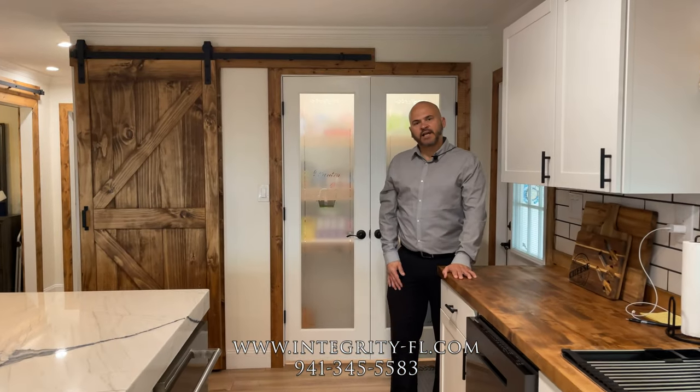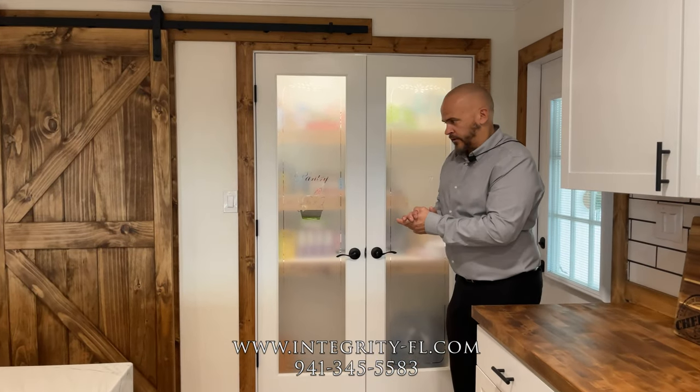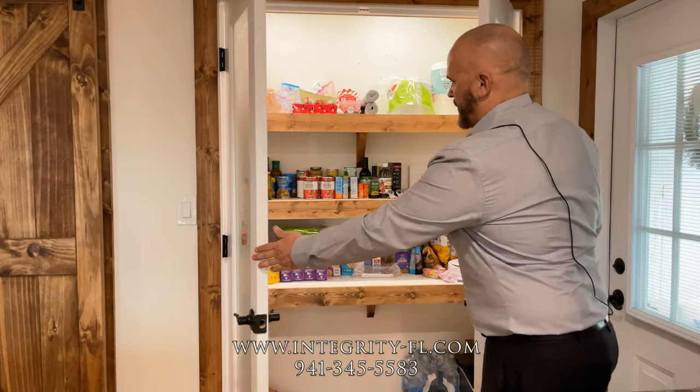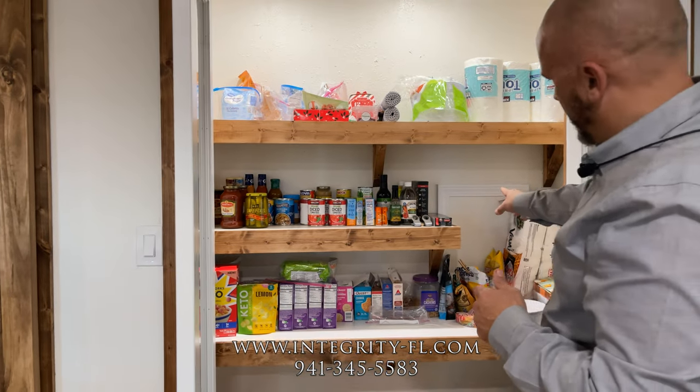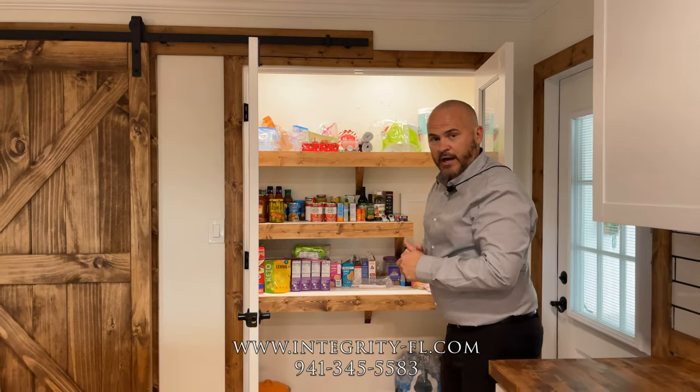We just walked inside the house and over to the immediate right, we have a beautiful set of pantry doors. As you open them up, as you can see, there are no wire shelves in here — it's custom wood made. We also put access to be able to get to the plumbing on the guest shower.